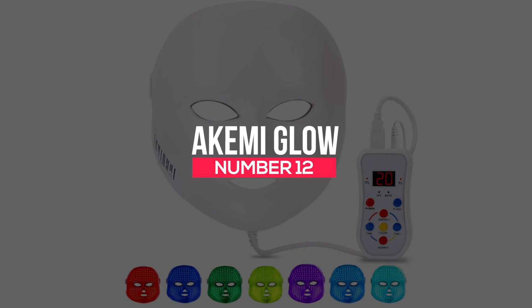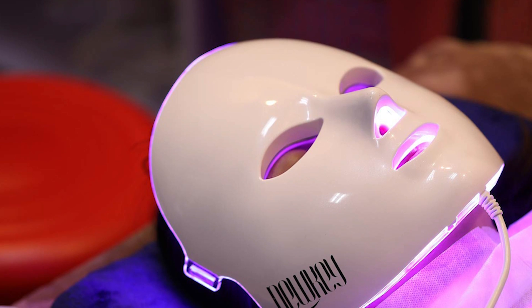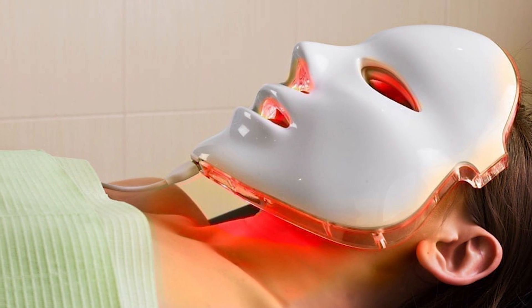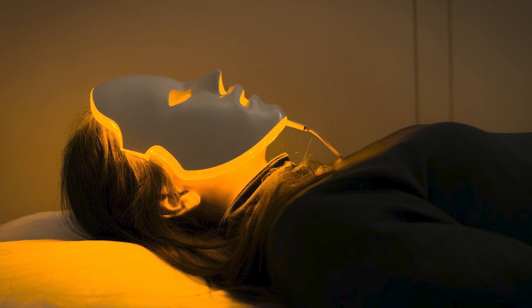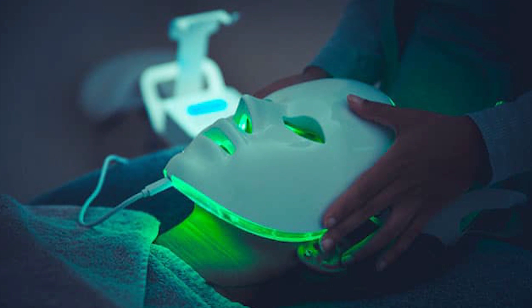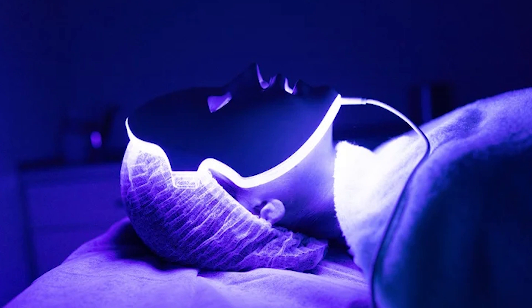Number 12: Akemi Glow. Are you looking to have flawless skin? The Akemi Glow is a gadget that can help you get the same results as a spa. It uses three LED light therapy modes and gives you the desired effect after programming it to the required mode. It does the job of a dermatologist and gives you the liberty of having flawless skin without visiting a spa. It's available on Amazon for $150.